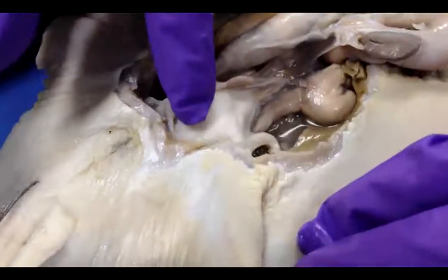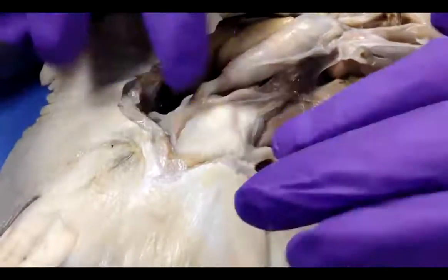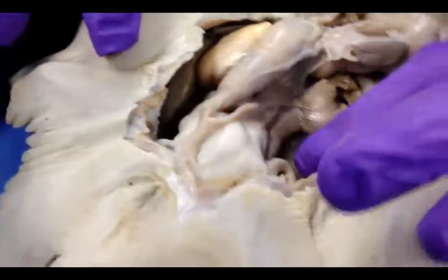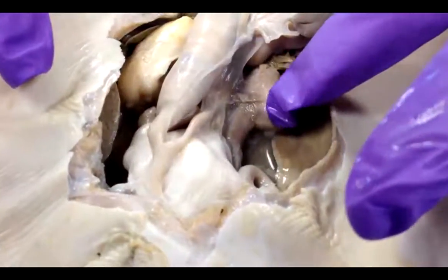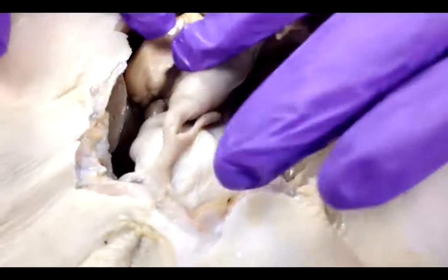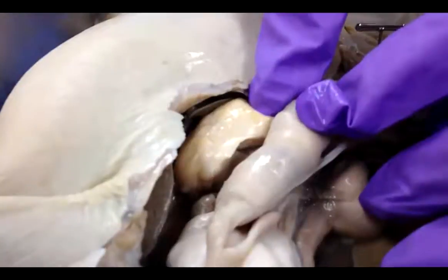This is the uterus and it's used for fertilization and delivery of the egg. This is the fallopian tube that leads to the ovary and that stores eggs. There's also one on the other side. This is the egg sac that stores fertilized eggs.